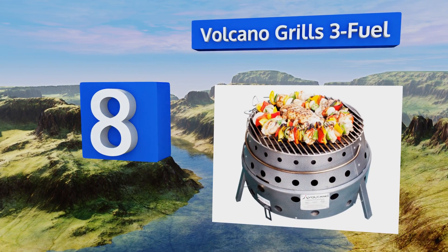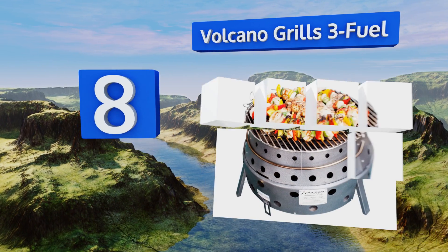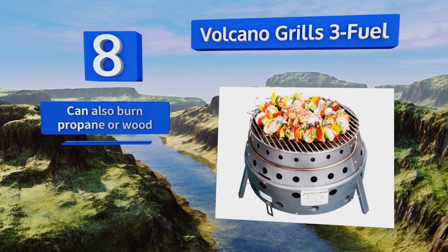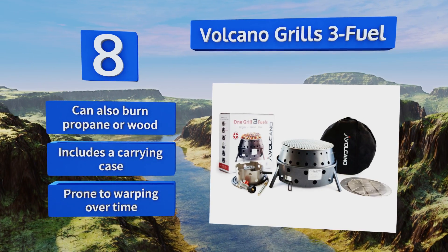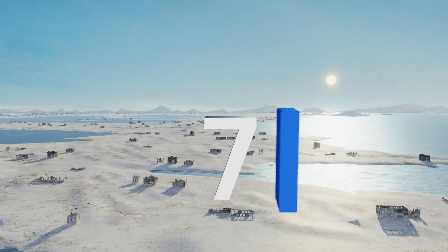At number eight, the extremely versatile Volcano Grills Three Fuel collapses down to only five inches tall, making it ideal for camping trips and tailgating. It's simple to set up in just a few seconds and has an impressive heat output of 19,500 BTUs. It can also burn propane or wood and includes a carrying case, but it is prone to warping over time.